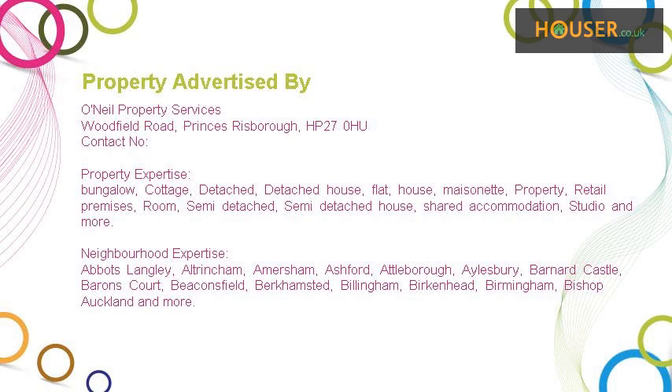This property is marketed by Aneel Property Services. They have expertise in different types of properties including, but not limited to: bungalow, cottage, detached, detached house, flat, house, maisonette, property, retail premises, room, semi-detached, semi-detached house, shared accommodation, studio, and more.